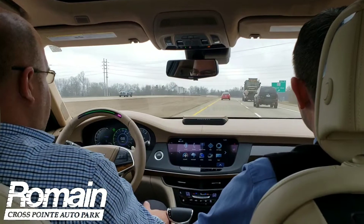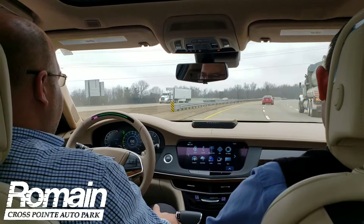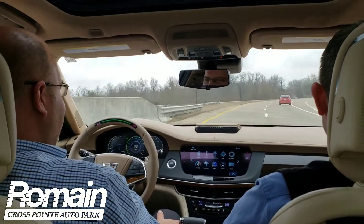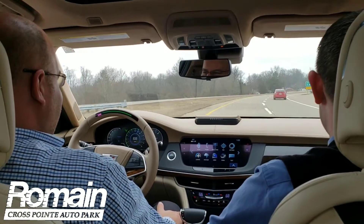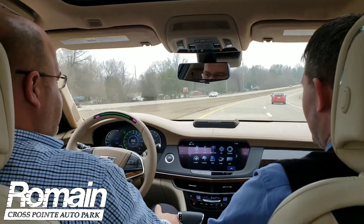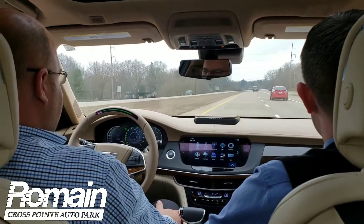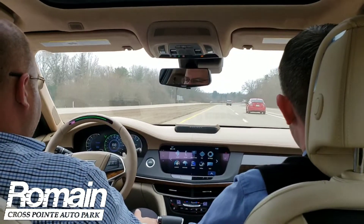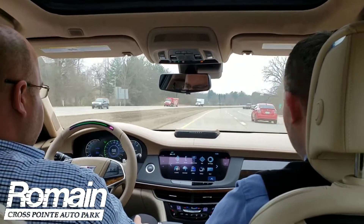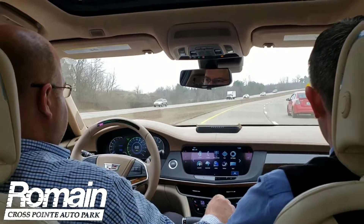Here we go. So it truly is keeping us right there in the center of the lane. It will keep you in the middle of the lane as it has sensors on this vehicle that will detect the lane lines on both the left and the right, and will keep this car centered. As you can see, it is adjusting your steering wheel as it goes through corners, and it will continuously adjust the car to keep you in the middle of the lane.